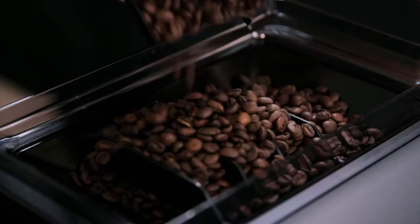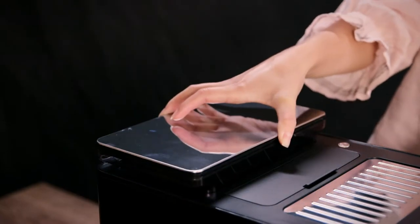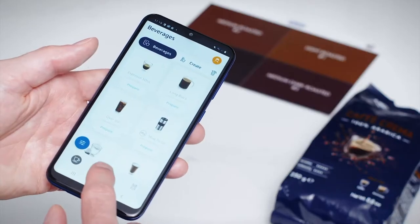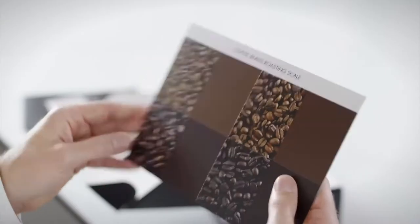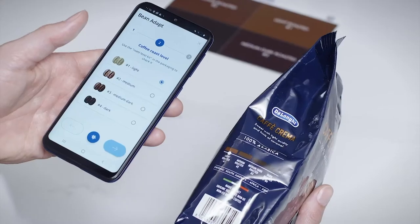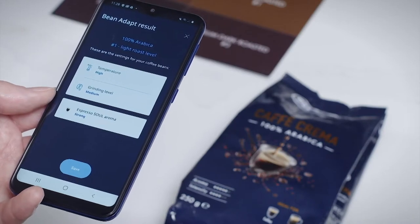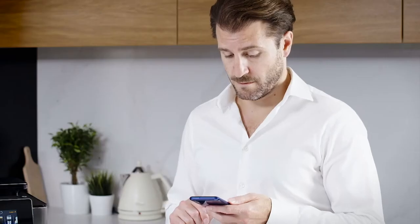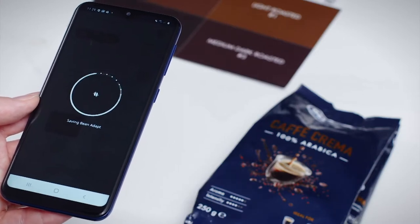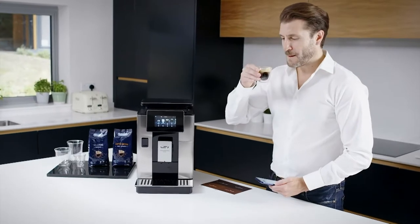Get straight to the soul of your beans thanks to the De'Longhi Primadonna Soul. The Soul incorporates De'Longhi's new Bean Adapt technology. Simply select the blend of beans and the roasting level, and the Primadonna Soul will adjust the grinding size, dose, temperature and aroma for the perfect coffee extraction. There is even the ability to further customise your shot by editing the bean profile.